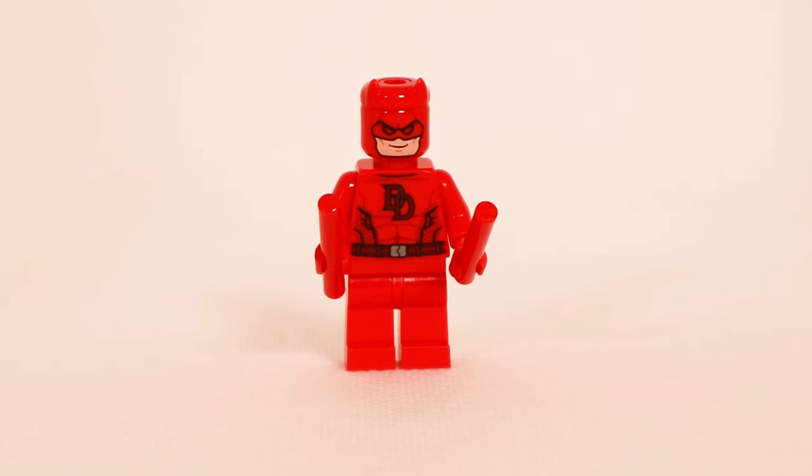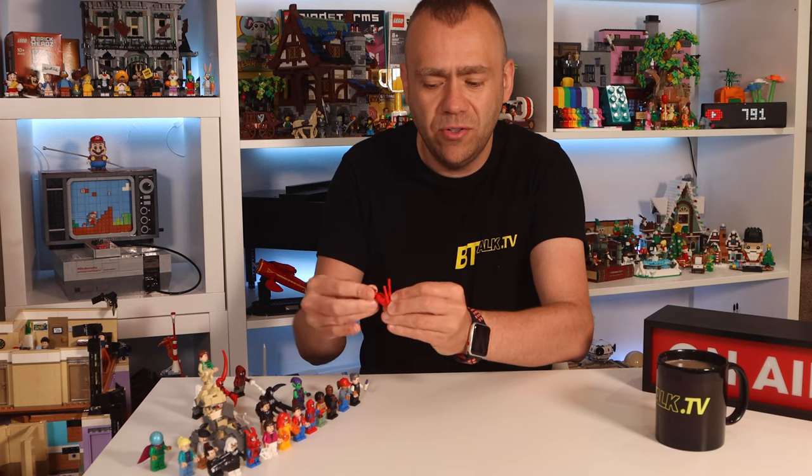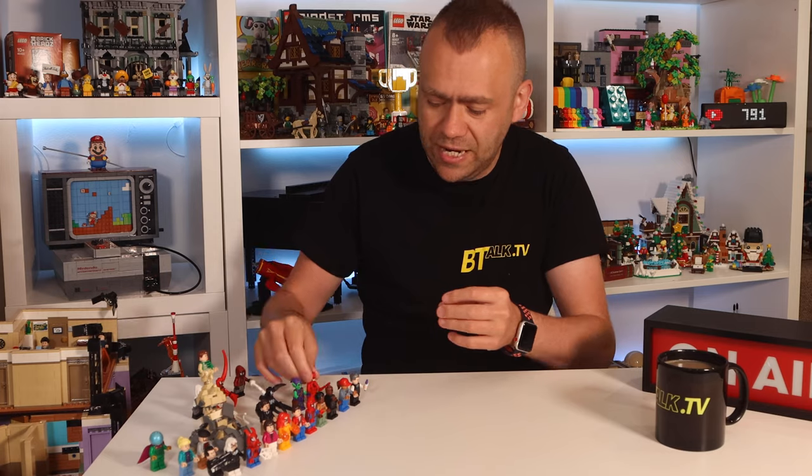Then we have Daredevil, situated at the front of the Daily Bugle. He's got 'DD' printed on his chest, carrying two batons into battle, with printing on the back of his torso as well. On his head he has just his face printed on the front, plus the addition of his two ears or horns sticking out from the top of the minifigure head. That's Daredevil.